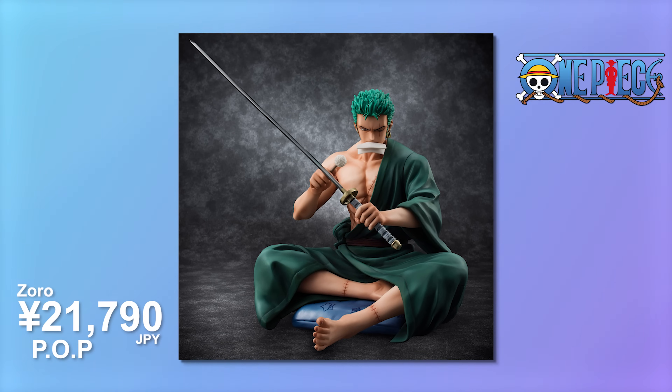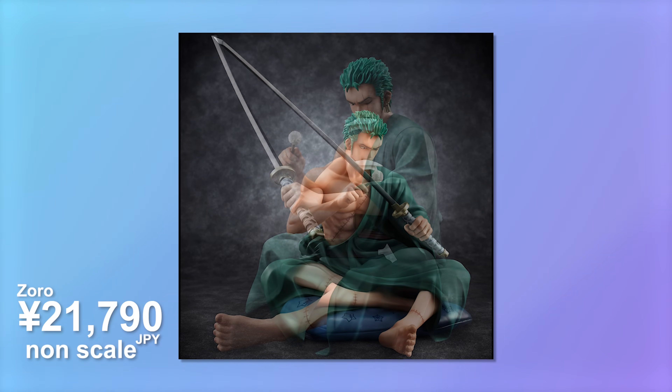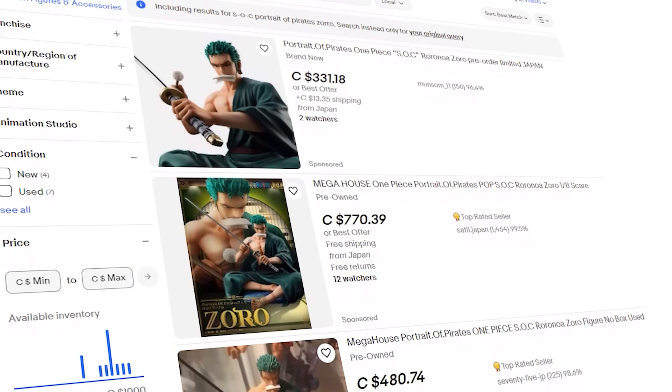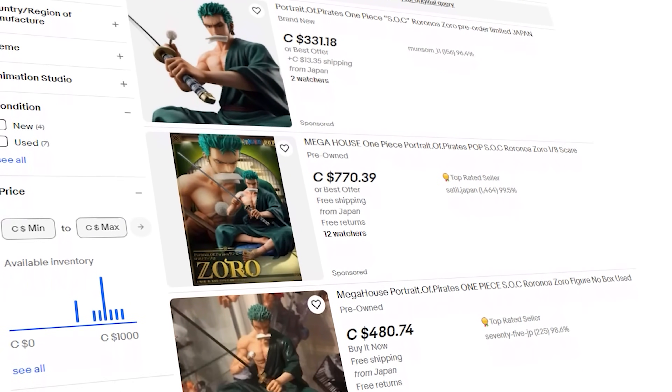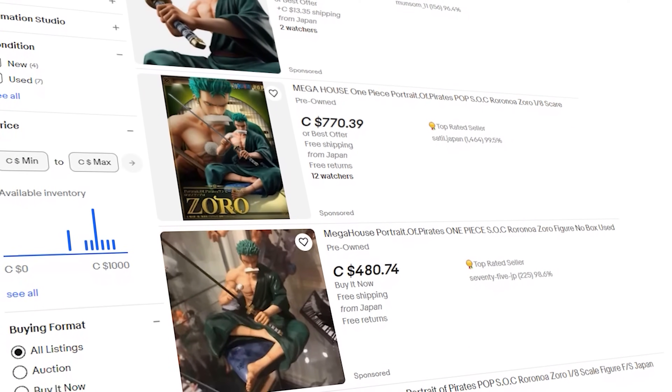To round out the month of March, I also picked up a very surprise re-release of a sitting-on-chair Portrait of Pirates Zoro. This one's been on my radar for an incredibly long time - not enough for my grails list, but I've been secretly looking to get him for a decent price. Definitely could not get him for a decent price because the aftermarket was absolutely insane, almost rivaling the Maximum in some cases. Luckily they heard everyone's prayers and he's coming back for 21,790 yen.